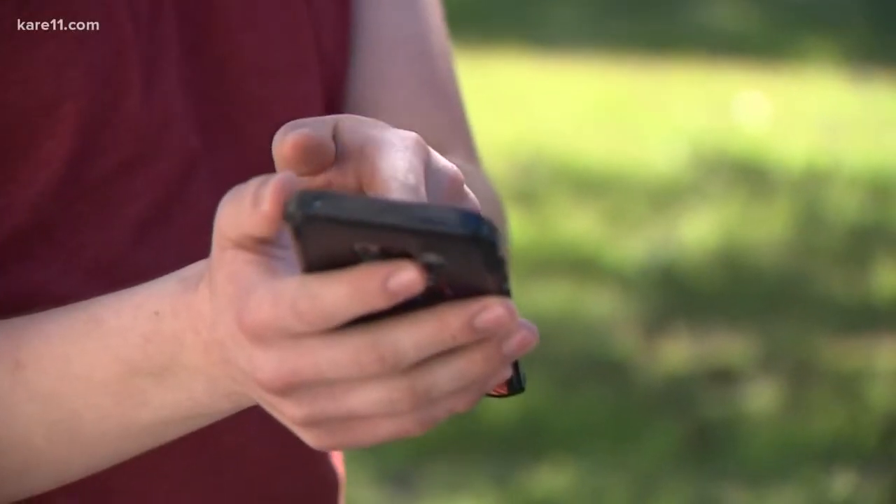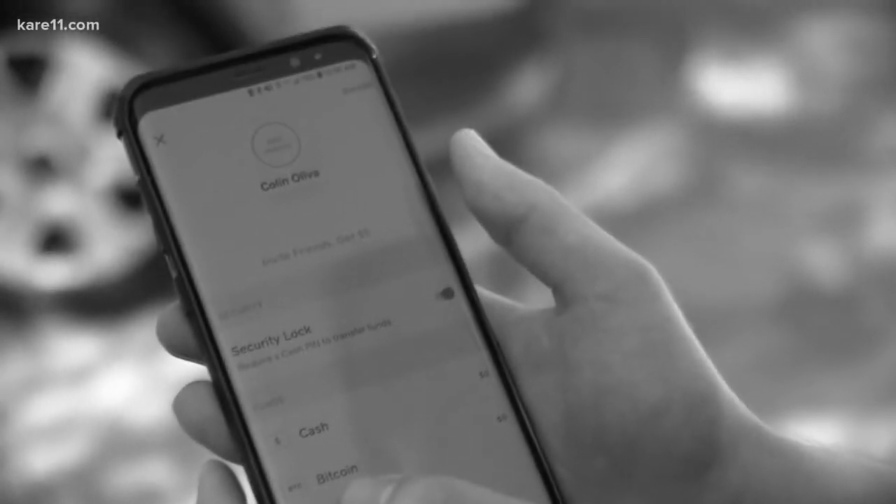A guy that looked like a student came up and asked to use one of our phones. He used the phone and went on his way. But what the student didn't see was that in seconds he'd used the Venmo app to take money out of his account.